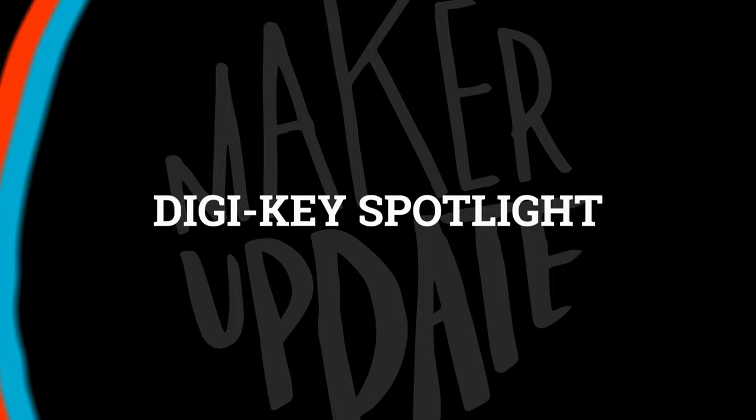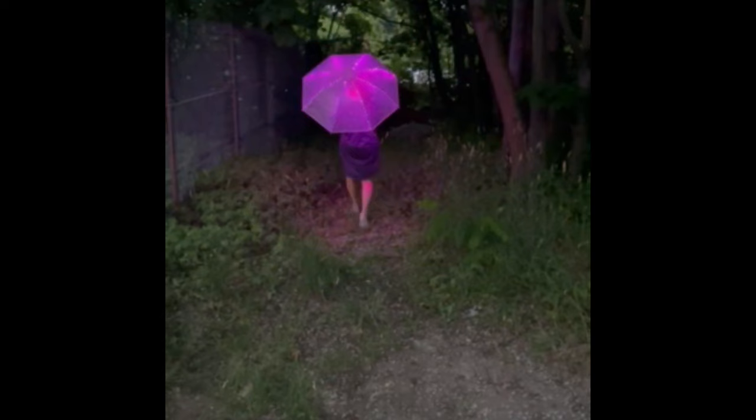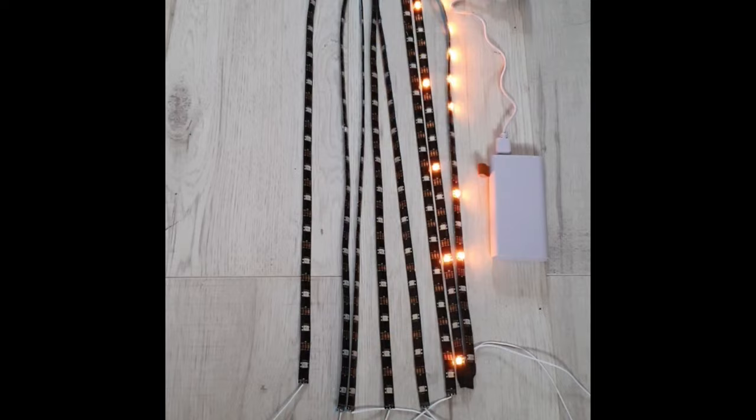For this week's Digikey Spotlight, check out a project by M5 Stack published on the Digikey blog — it's an umbrella lit up with waterproof addressable LEDs, creating a very cool effect. The build uses the free WLED software for ESP32, programmed on an M5 Stack Atom Lite ESP32 board, which is a pretty small and inexpensive way to get a project like this off the ground.